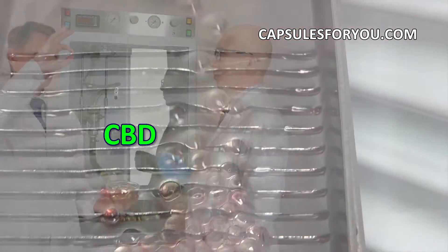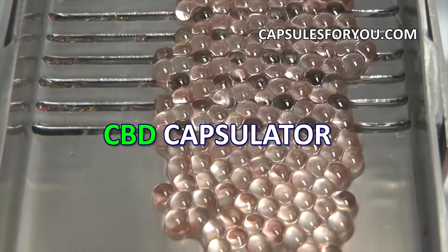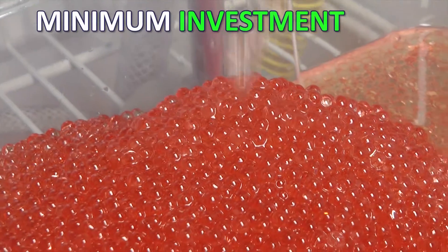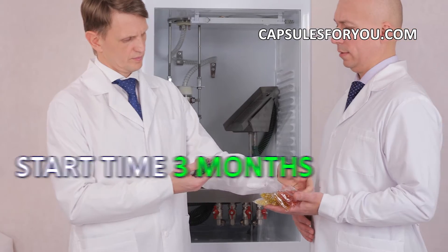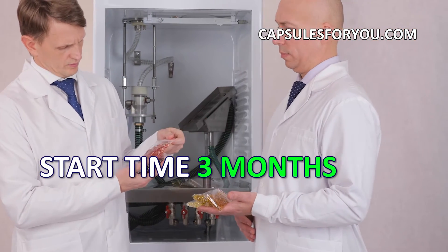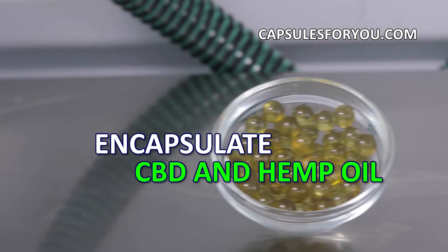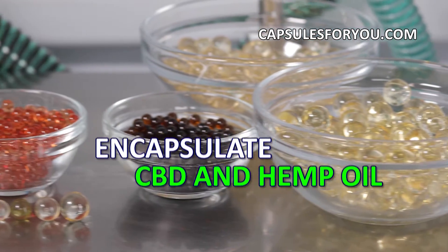The gelatinous shell can be painted in any color. To start up a business, you need to have the desire to produce capsules and small premises. The specialists of our company will give you a detailed description of our equipment features, make recommendations on preparation of your premises, help with finding raw materials, adjust equipment and train you to work on it.